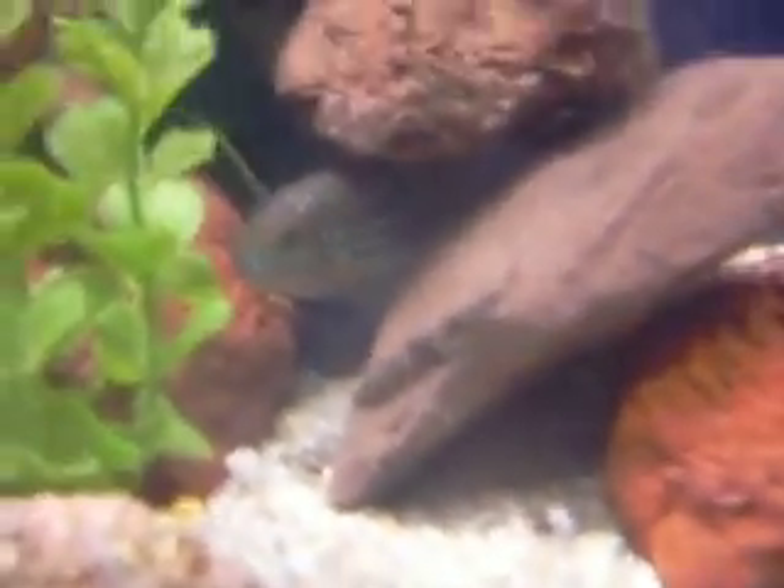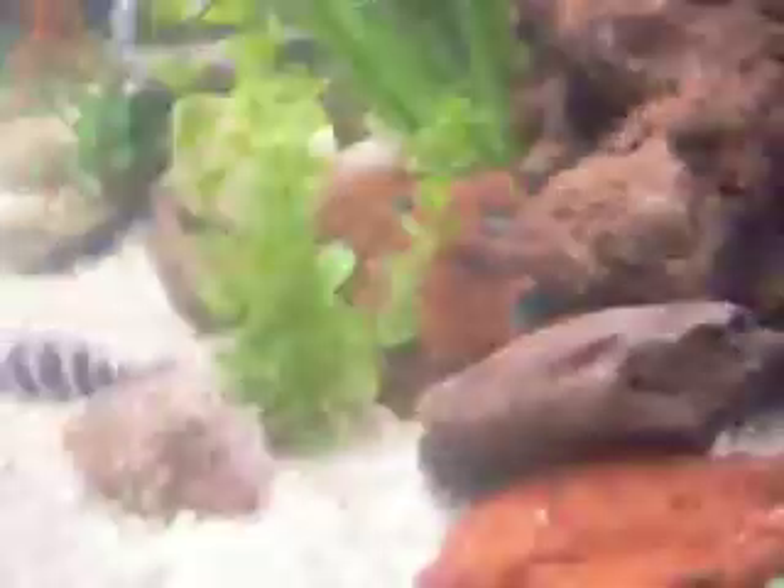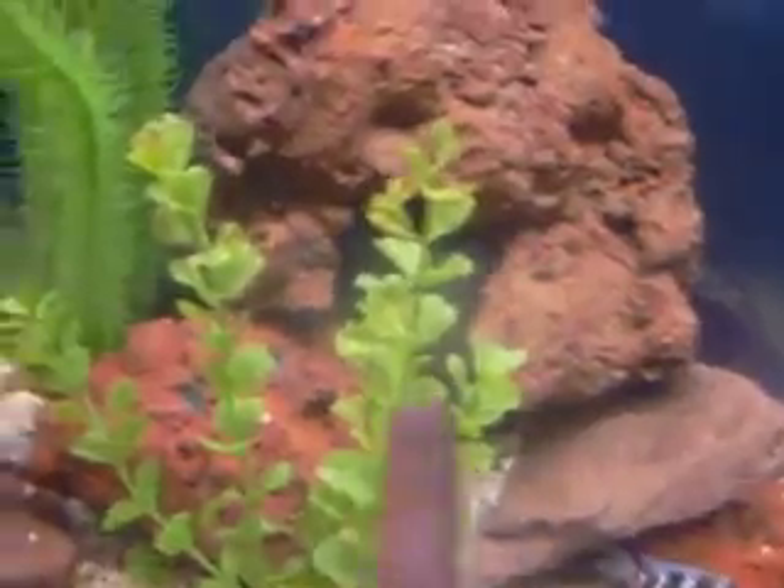This is Dempsey — he's really big. The next update I'll make is when my red-tailed catfish gets big, I'll make a video on that. He likes to hide behind there. When he gets bigger, I'm going to eventually take out rocks one by one, and then when he gets even bigger I'm going to try to get a bigger tank — either a 55 or a 75.